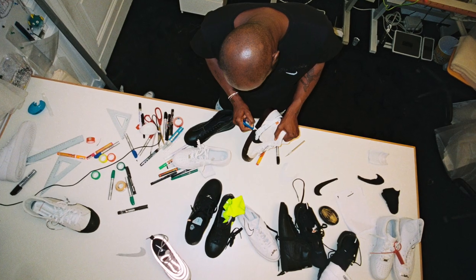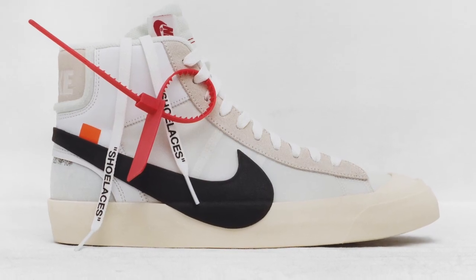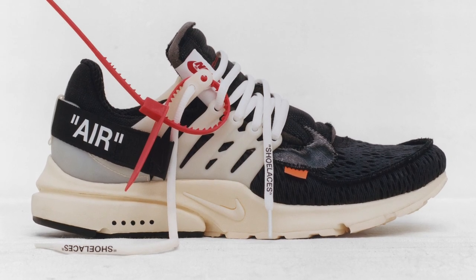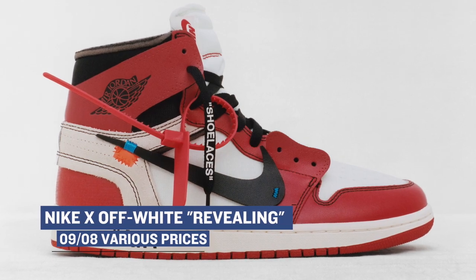For one of the bigger releases of the weekend, if you happen to be in New York or London, you will be one of the very few people that will be able to get their hands on the Nike and Off-White collection. Part of Virgil's 10 collection of sneakers that he worked with for Nike, the first five — or "The Revealing," as the collection is called — are releasing in New York and London. They're going to be in very limited supply, so look for those to release via the sneakers app and at various select locations.